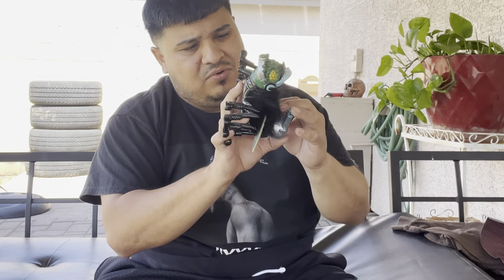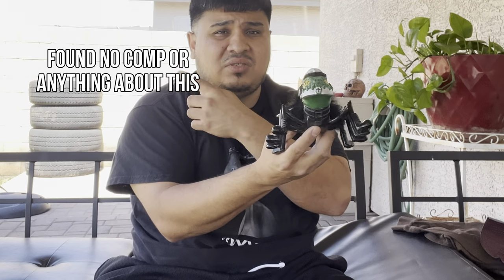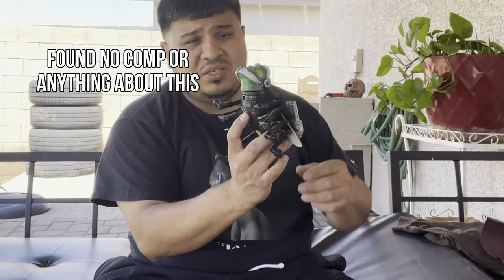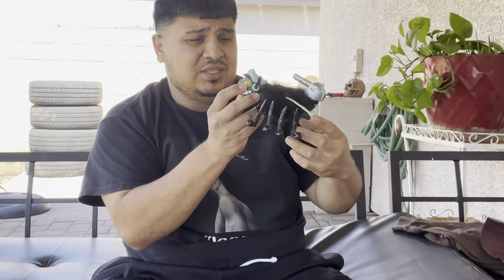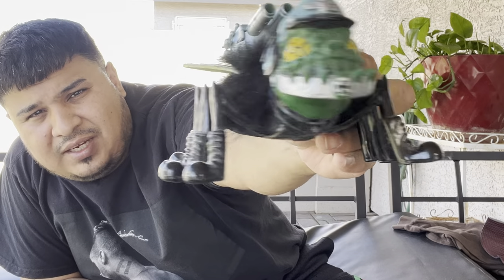I wonder if this is worth money — we'll look up a comp to see if it's worth selling on its own or adding to the bundle. This thing just looks super cool, I've never seen a toy like this. It definitely stands out when you look at it, so I'm hoping it's worth some money.